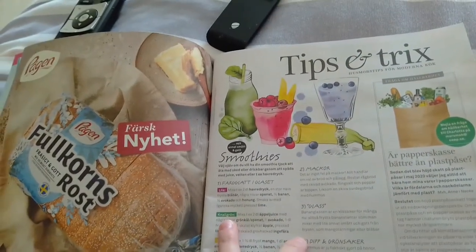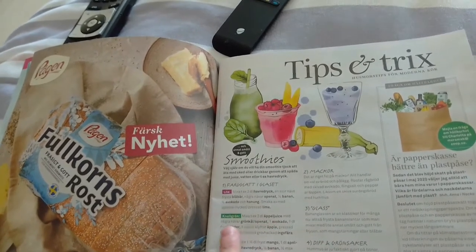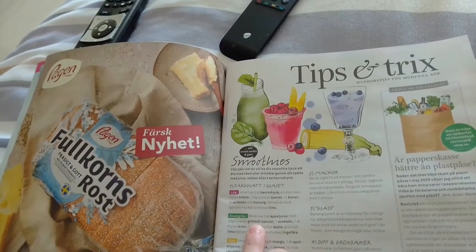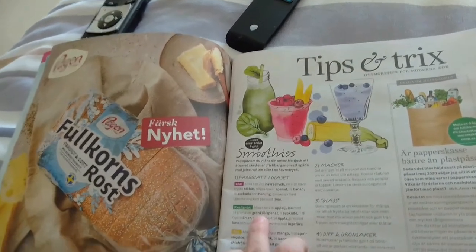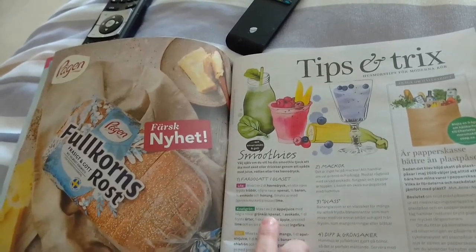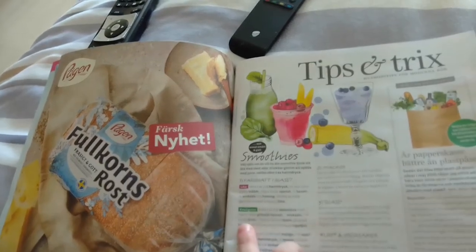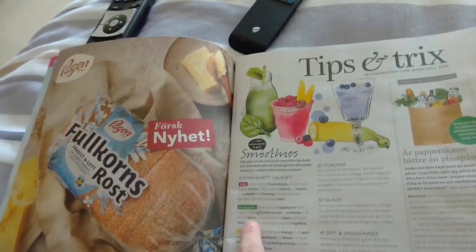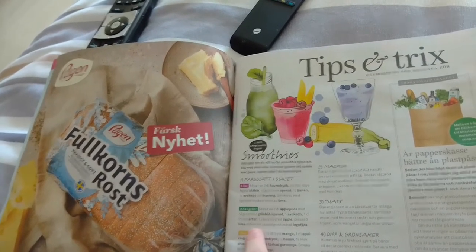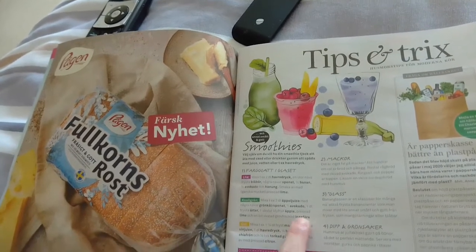And then you've got your green smoothie, which is two deciliters of apple juice with 'grönkål,' which is green cabbage, and spinach and avocado — one avocado — one deciliter of frozen peas, cut apple, then press lime into it and some chopped 'ingefära,' and blend that. You have a 'grön' smoothie.